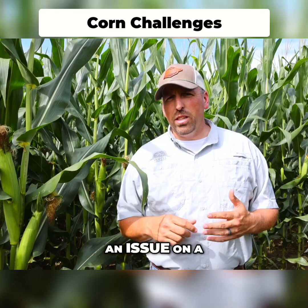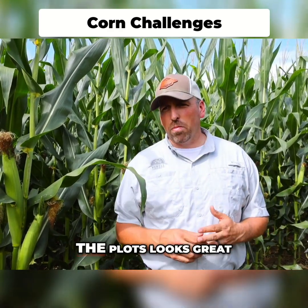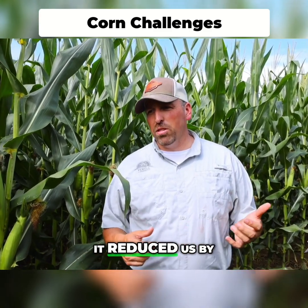You can see the corn behind us here — it looks great, it looks happy. We've had a lot of rain this year, and nitrogen is going to be an issue on a lot of farms. It could be an issue on ours, but as of right now everything we're seeing in the plots looks great and the corn looks good overall.